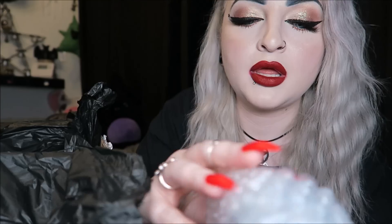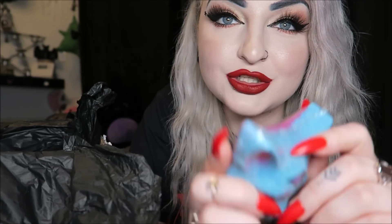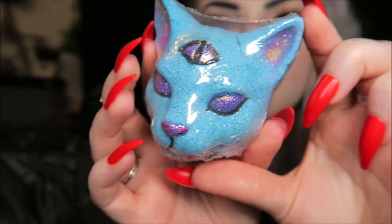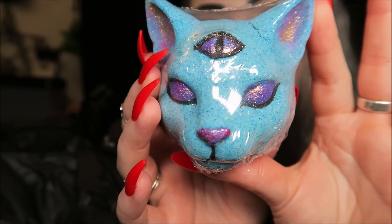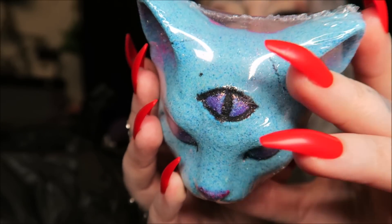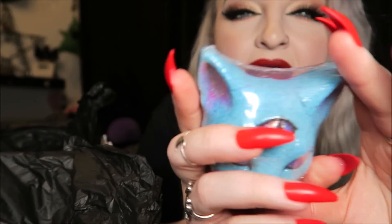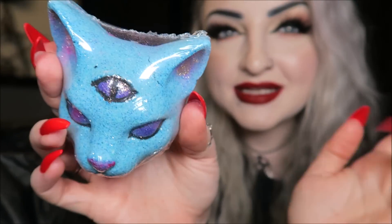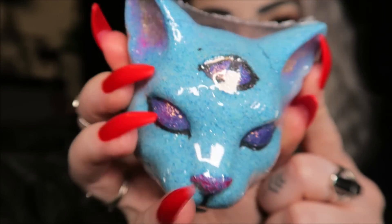Next we have another bath bomb called Cleocatra — it's kind of like a Cleopatra sphinx cat. I'd just say it's a sphinx cat because it's hairless. The scent is crushed cranberries, grapes, and lemon, so it smells incredible. I think I prefer the Ghost House one just because that smells more like grape — this one is definitely more zesty because of the lemon. It is super sparkly though.